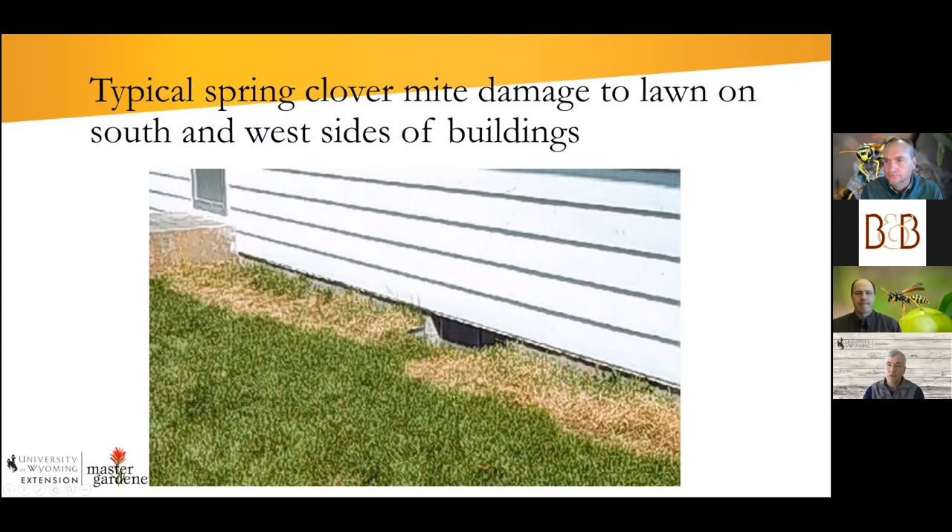Early in spring nobody's watering yet — if you have a sprinkler system you don't want to risk a freeze, or don't want to drag out hoses. One of the best things you can do is get your lawn to outgrow the feeding damage — water it. Especially in commercial buildings, a gravel barrier helps because the mites won't cross it to get to the house siding.